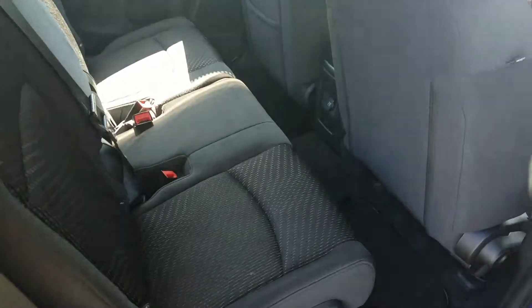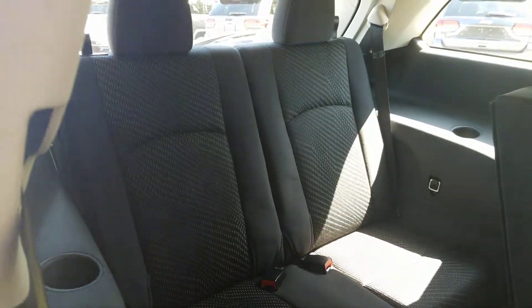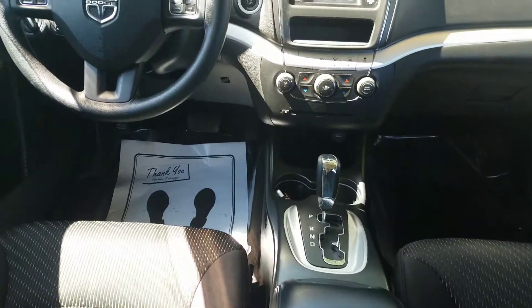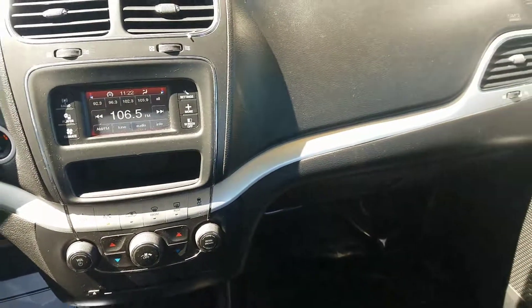Sorry about that sun glare. You can see it's in great condition — seats, floors, carpets, everything nice and clean. Give you a look at that third row. Not sure if the previous owner even used that third row. This one came to us in great condition, definitely well taken care of on the interior.